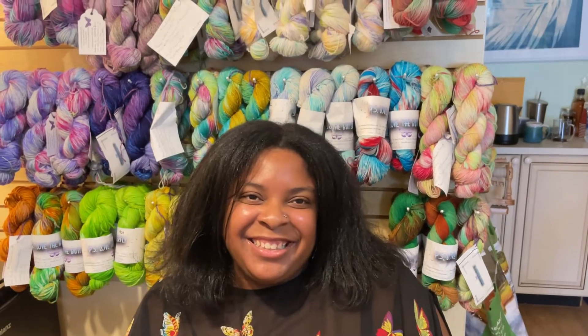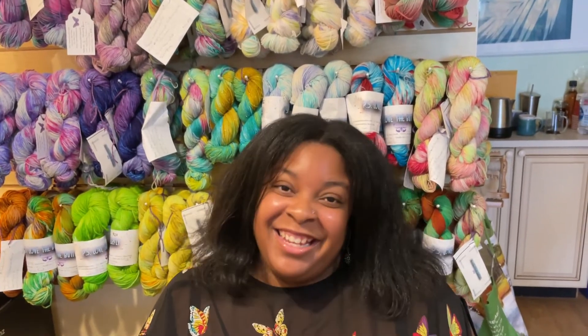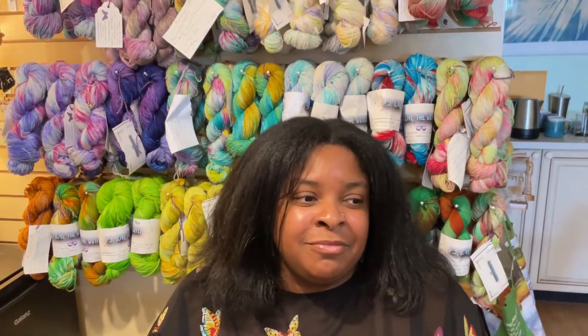I totally understand about the wheels and tools. Fiber is sort of like a gateway — once you start with the yarn, then it's the spinning, and the next thing you know you're on a farm with your own sheep. And in Westminster there's plenty of room for that! Thank you so much for coming in and being on our YouTube channel.